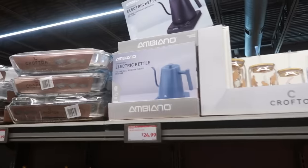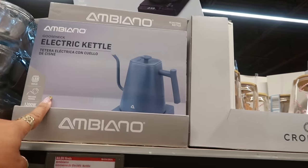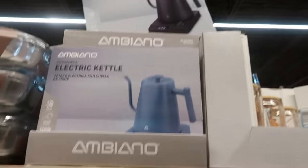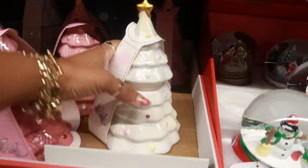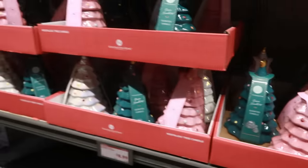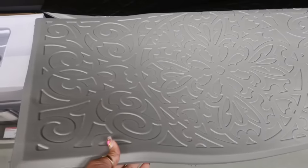I remember I didn't see the electric gooseneck kettle — that one is $25 and comes in blue and black. They still have a lot of these candles, which I think are really pretty; those are $8.99. The Comfort kitchen mats are $10 and they're pretty big.